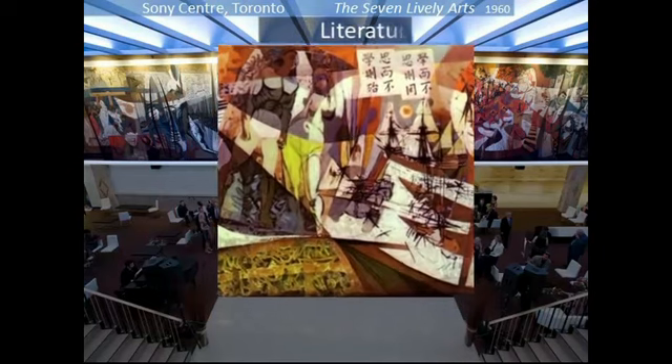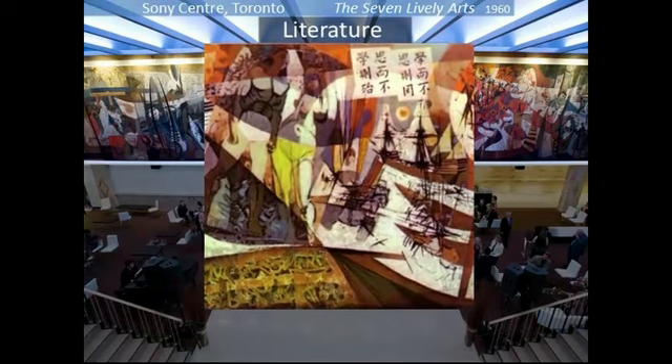Literature, you might think, can move from the words the author writes down directly to the eye of the reader. Maybe, but this panel renders the story visually. Can you discover the stories that are being told?